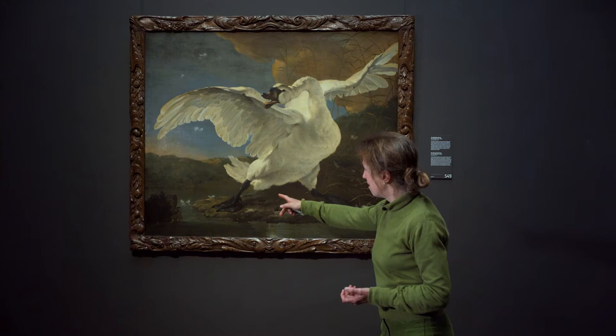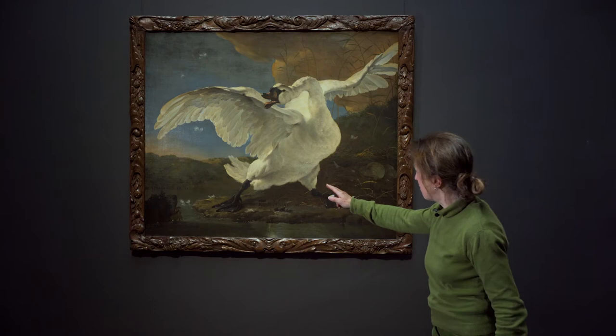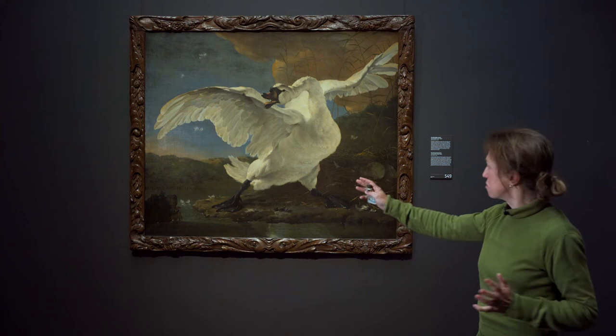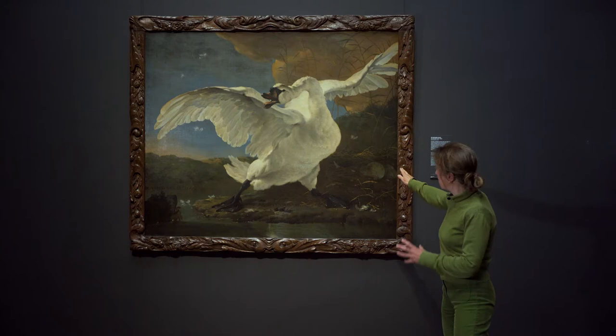Een hond aan de linkerkant. Eigenlijk hoeft die zwaan daar niet bang voor te zijn, want hij is zo in de lucht. Er is alle reden echter dat die zwaan niet wegvliegt voor die hond, maar dus agressief met die vleugels klapt. Want hij is wat aan het doen, en dat ziet u rechts. Hier zien we eigenlijk de taak van de zwaan. Hij is bedreigd, want die hond valt hem aan en hij moet zijn nest beschermen. Dus dat is heel, heel, heel bijzonder en belangrijk.